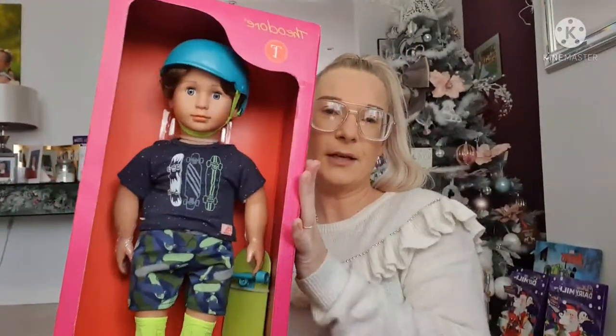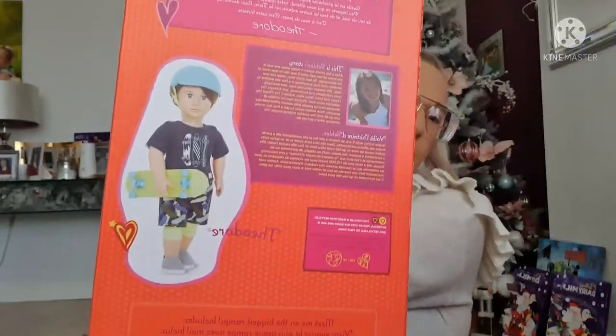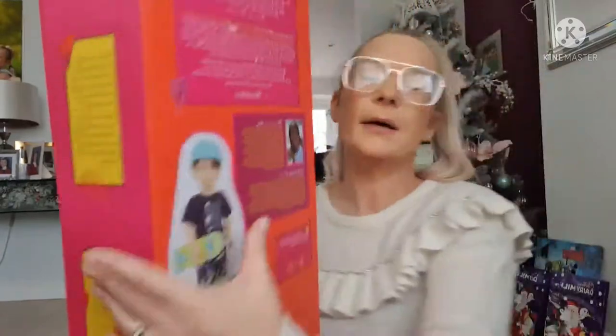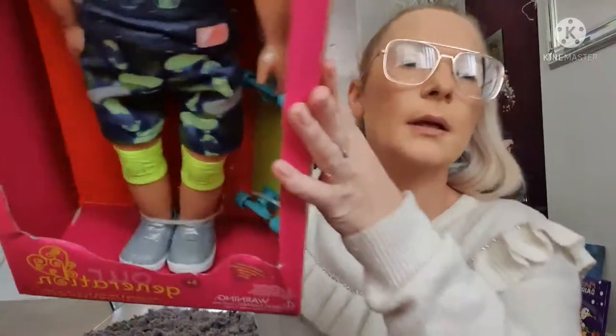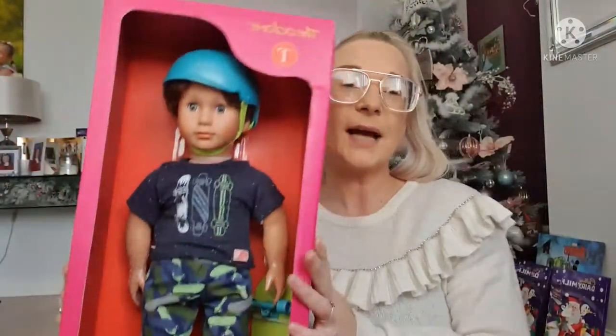She wanted a boy doll, so I got her Theodore — the only boy in the gang. He's a skater boy, really cute. He's got a helmet, a skateboard, trainers, and a cute outfit. She's absolutely going to love him.